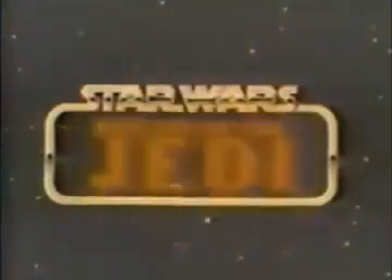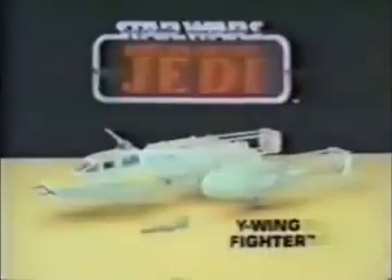The Force is back — Kenner's there with Star Wars Return of the Jedi collection. Y-Wing fighter — you have to put it together. Batteries not included. Action figures each sold separately. Activate laser cannon. On target. Y-Wing fighter, action figures sold separately from Kenner's Star Wars Return of the Jedi collection.